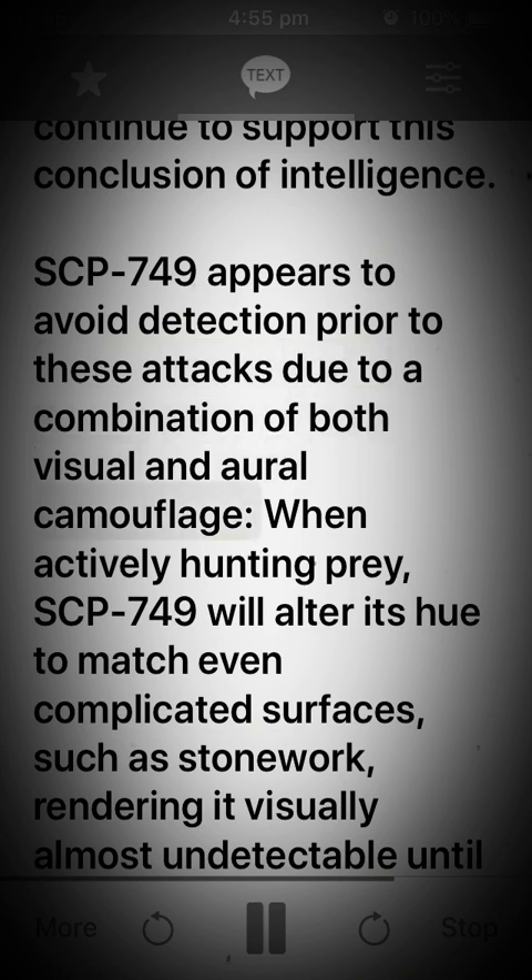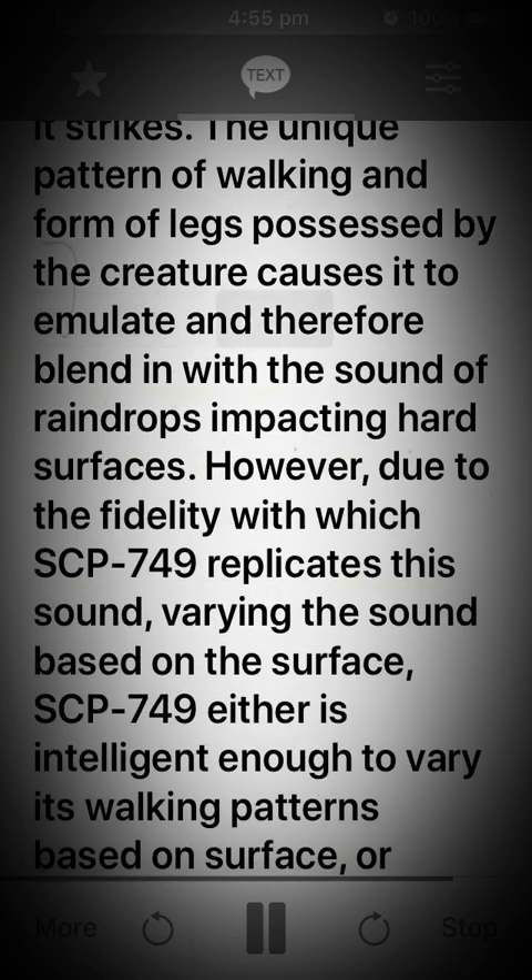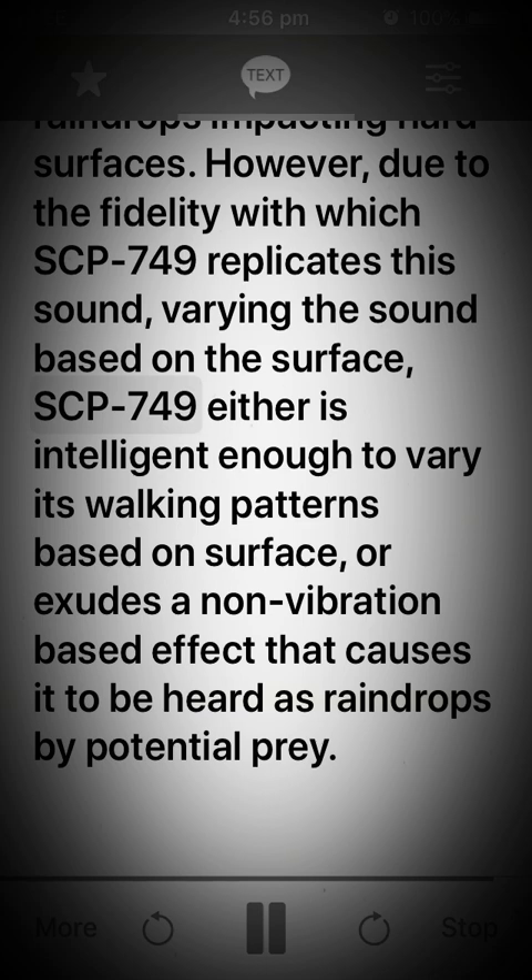SCP-749 appears to avoid detection prior to these attacks due to a combination of both visual and oral camouflage. When actively hunting prey, SCP-749 will alter its hue to match even complicated surfaces such as stone or cork, rendering it visually almost undetectable until it strikes. The unique pattern of walking and form of legs possessed by the creature causes it to emulate and therefore blend in with the sound of raindrops impacting hard surfaces. However, due to the fidelity with which SCP-749 replicates this sound, it is unclear whether SCP-749 is intelligent enough to vary its walking patterns based on surface, or exudes a non-vibration-based effect that causes it to be heard as raindrops by potential prey.